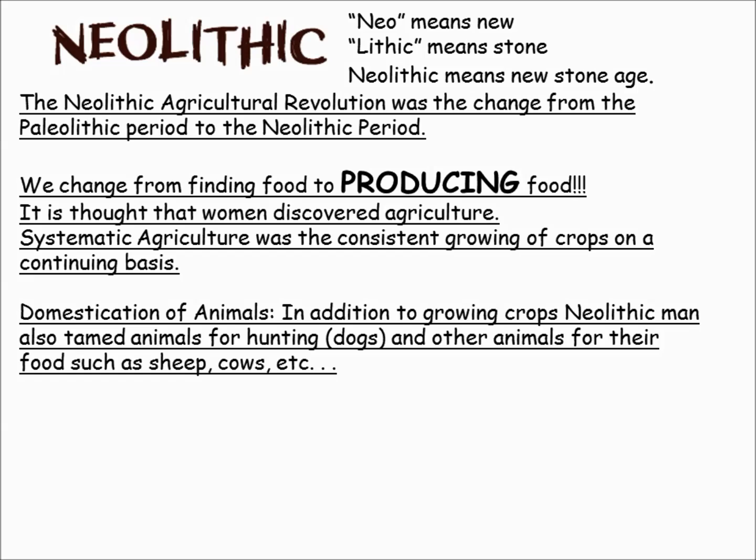The domestication of animals played a huge role as well, because now we had a ready food source and dogs to hunt and protect us.